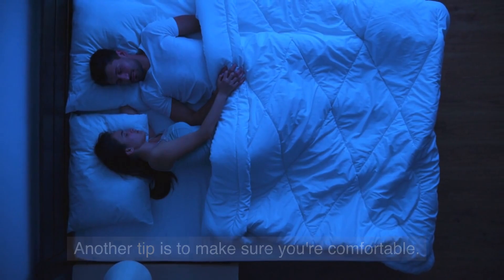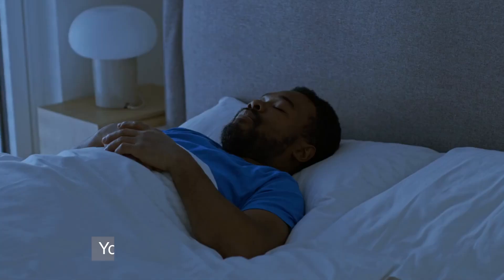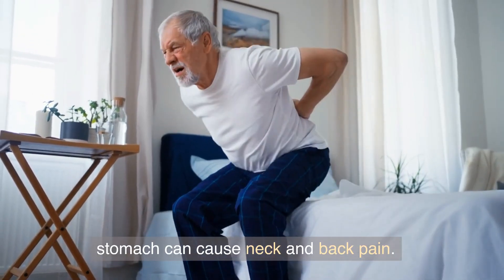Another tip is to make sure you're comfortable. Invest in a good quality mattress, pillows, and bedding. Your sleeping position is also important — try to sleep on your back or side, as sleeping on your stomach can cause neck and back pain.